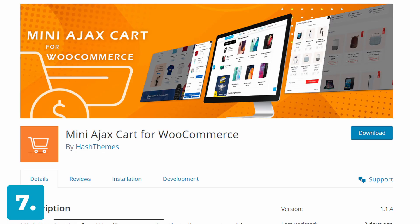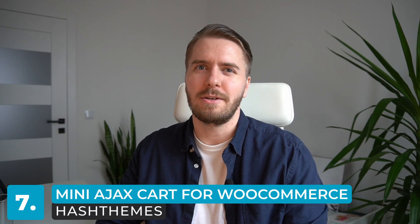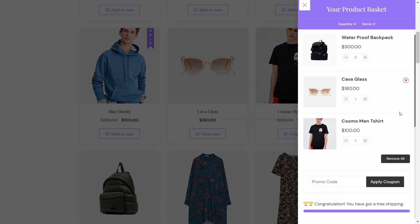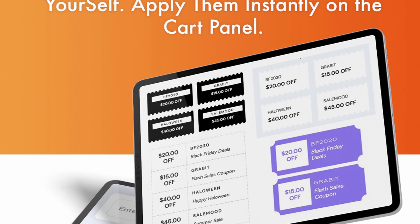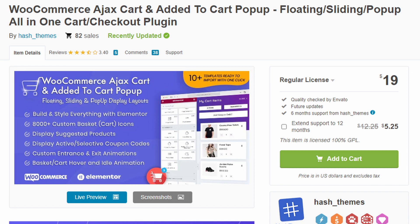Number seven: Mini Ajax Cart for WooCommerce. This one is quite cool — it adds a mini cart to your online store and includes options for customizing the typography and colors of cart items, as well as different animation effects. The premium version includes additional features such as different layouts for displaying cart items and the ability to display active discount offers and related products. This plugin is available in both free and paid versions, with the paid version coming in at around 18 euros or $19 per license.